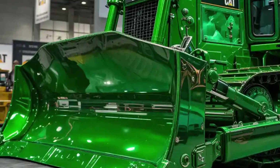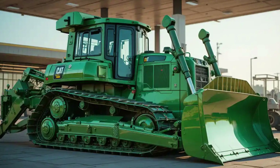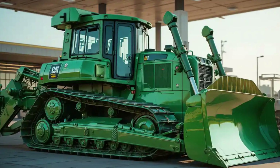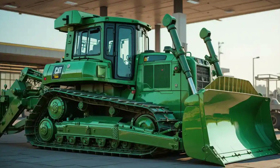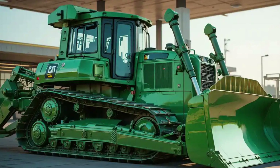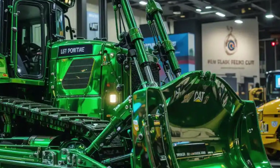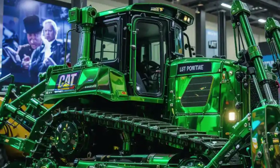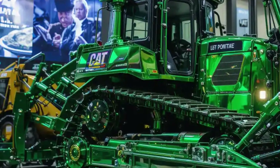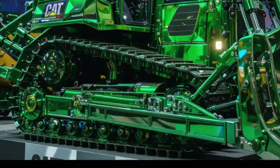The CAT D11 also excels in adaptability. Whether you're working in a desert, forest, or mining pit, this machine adjusts to the challenge. With multiple blade and ripper configurations, the 2025 model offers flexibility that few others can match. CAT's technology suite, including Product Link and MindStar, allows fleet managers to track usage, maintenance needs, and performance data remotely.